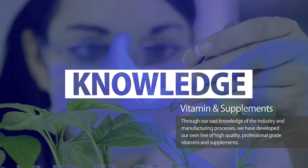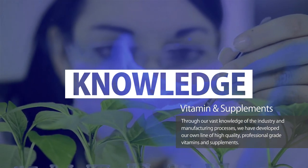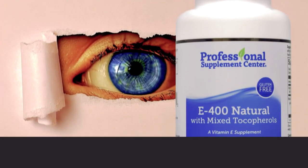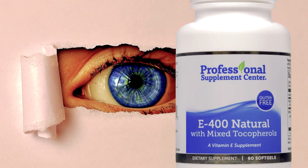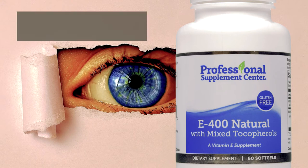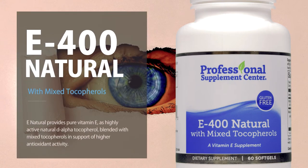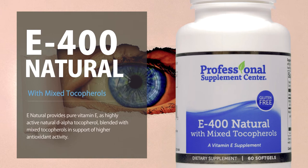Handpicked by our qualified healthcare professionals, we present E400 Natural with Mixed Tocopherols. As a potent antioxidant, fat-soluble vitamin E helps to prevent free radical damage associated with aging, pollutants, and oxidation. This highly bioavailable synergistic blend of four tocopherols allows for increased antioxidant activity.